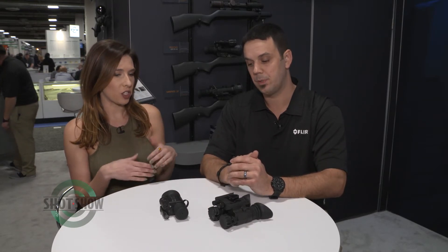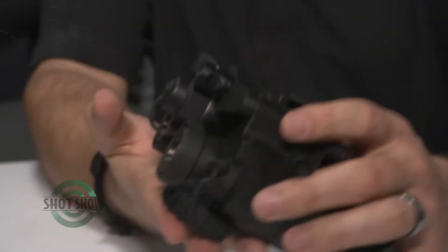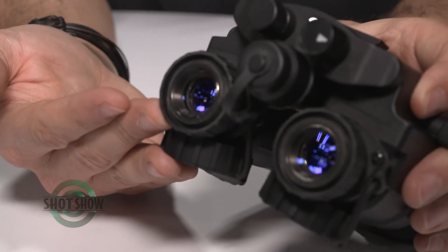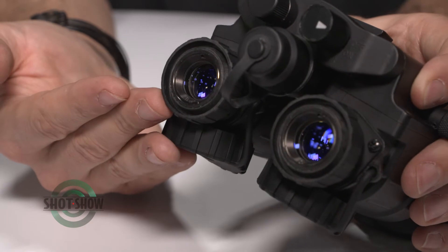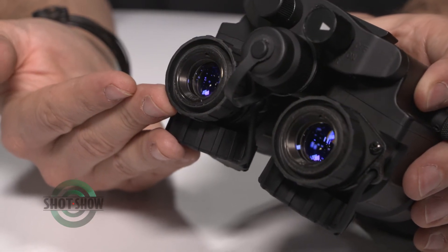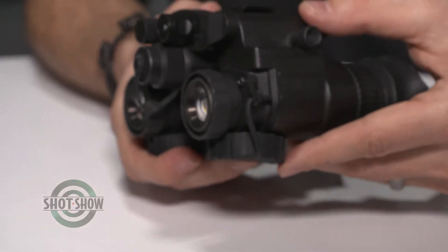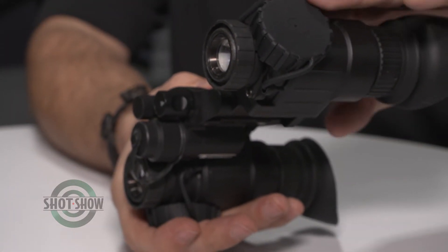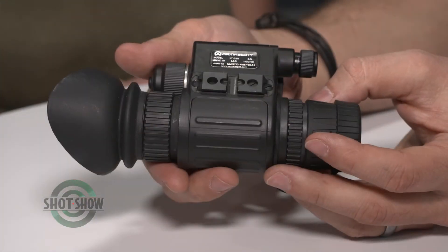The 51-degree field of view comes from an all-new front lens unique to FLIR, developed over a long period of time. The glass achieves that wider field of view while still maintaining optical clarity — something customers have been asking for. Previously, customers would go with a biocular system to get a wider field of view, but now you're able to do it with a single monocular, which is a real game-changer.